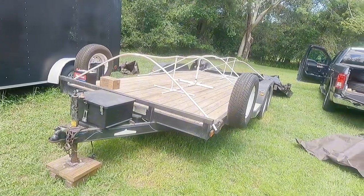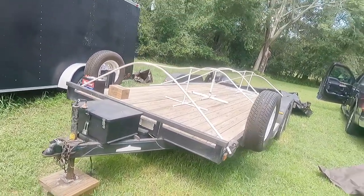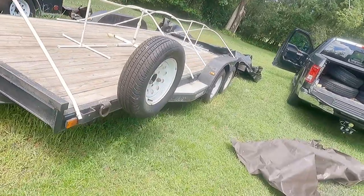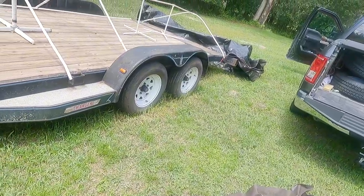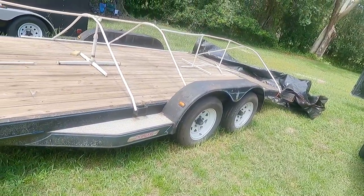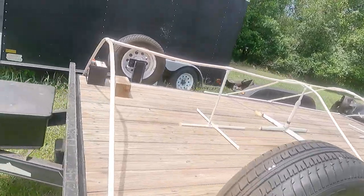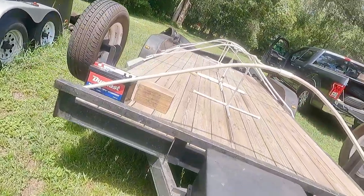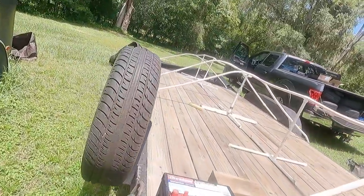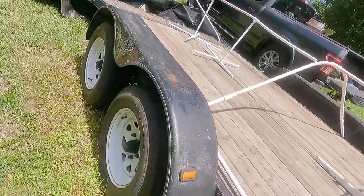Yes, that is like a structure for a tent that the previous owner put on it. But my friend knew the guy that owned this, and he passed away. So it had been sitting for four years. It has four drum brakes. It came with a box with all the straps in it. The wood was covered, so it really looks awesome. It's in very nice shape.